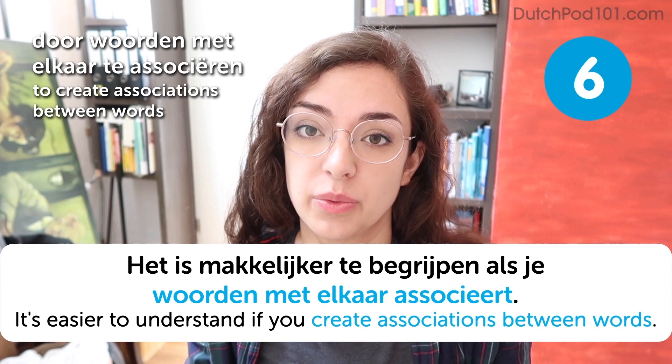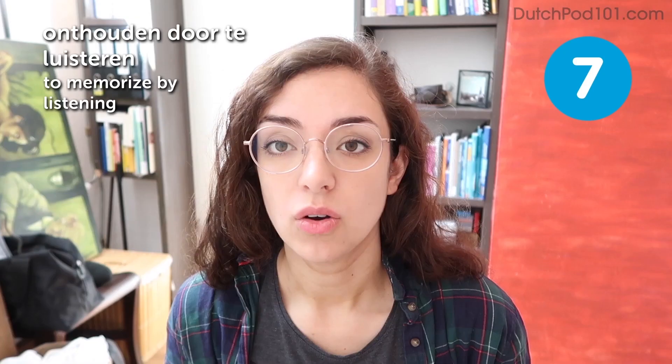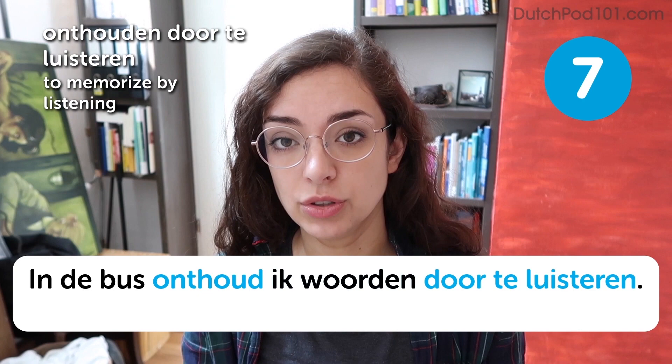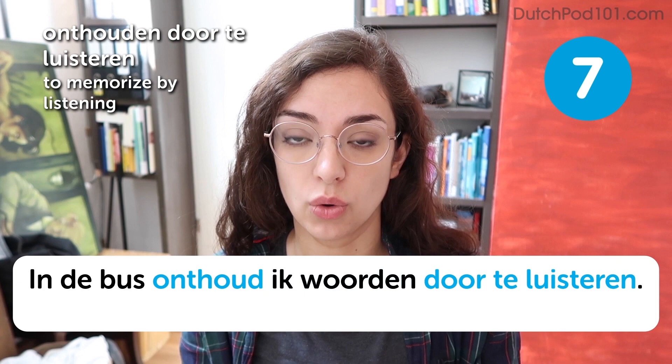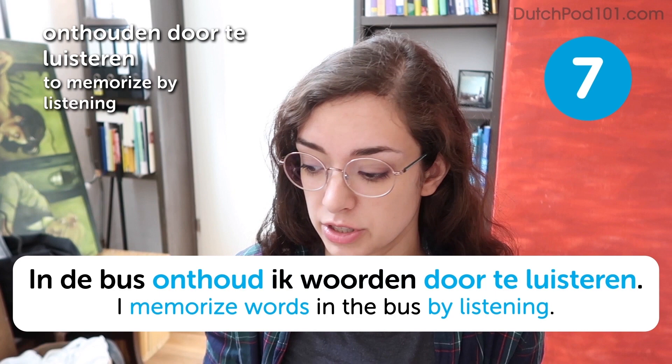Onthouden door te luisteren. To memorize by listening. In de bus onthoud ik woorden door te luisteren. I memorize words in the bus by listening. Listening is one of the most important things in learning any new language, because your hearing needs to adapt to the sound of a new language. Hearing many different people speak Dutch will help you understand what the language is supposed to sound like.